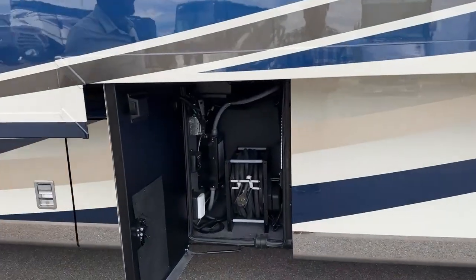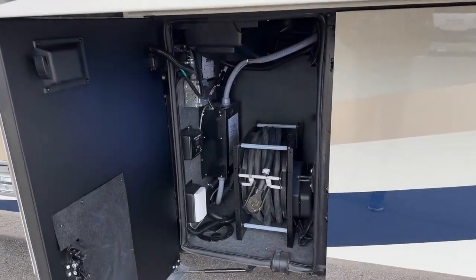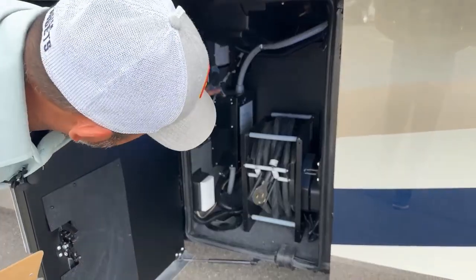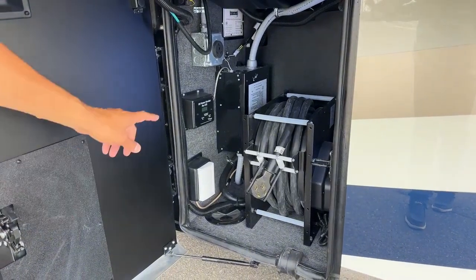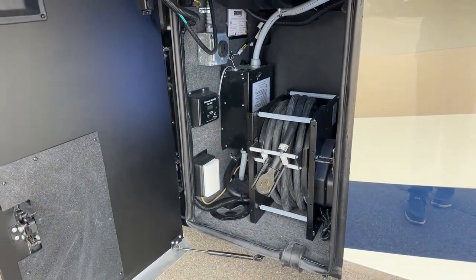You're going to have 50-amp service. This is equipped with our stacker trailer additional 30-amp connection, also our transfer switch and surge guard.